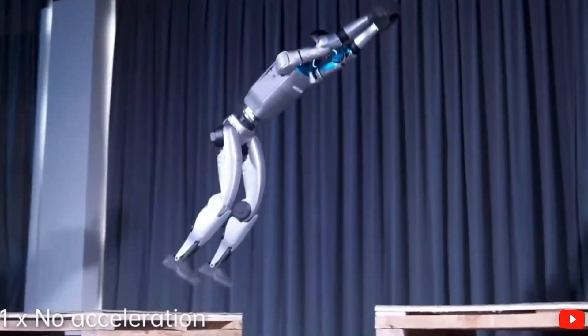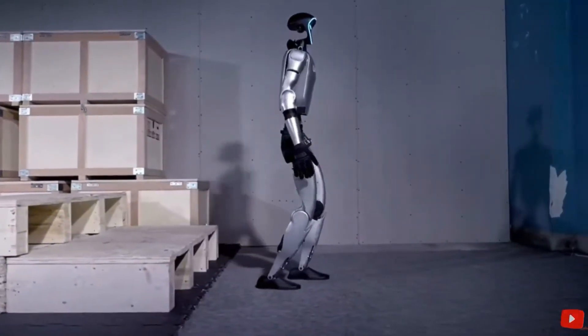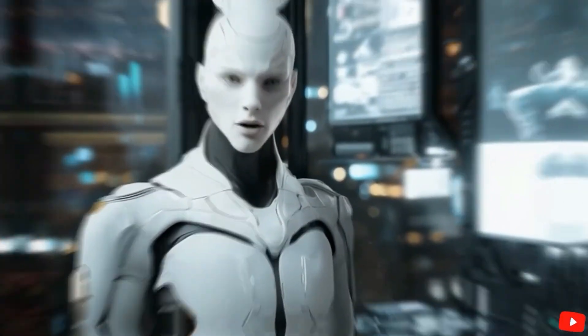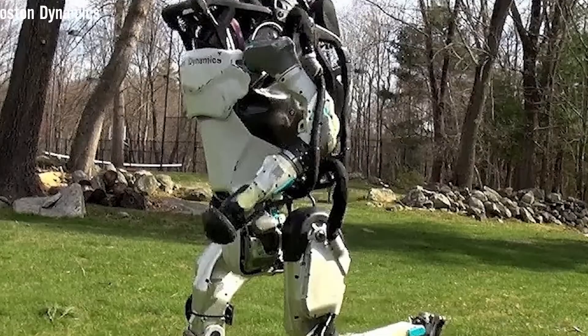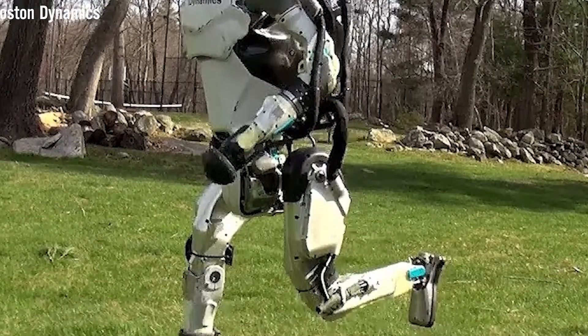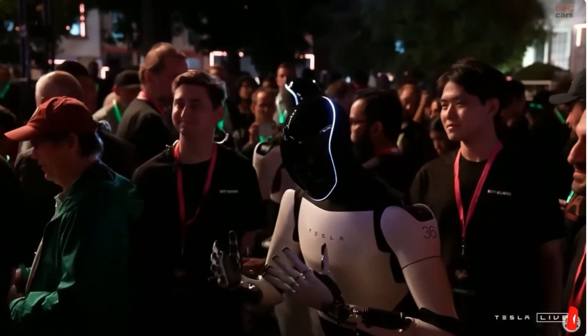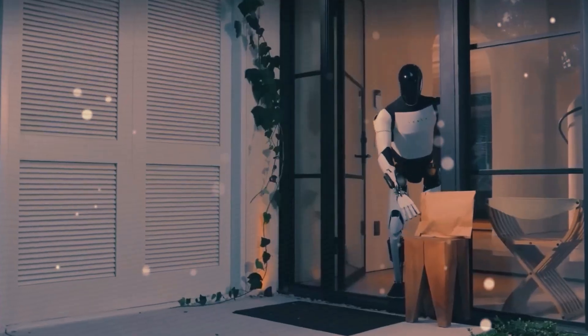Now Optimus walks with smooth, confident strides, upright posture, and a natural heel-to-toe motion, complete with arm swings. It's no longer stumbling — it's strolling, like someone enjoying a Sunday walk. What's truly groundbreaking isn't just how it moves, but how it learned to move that way.